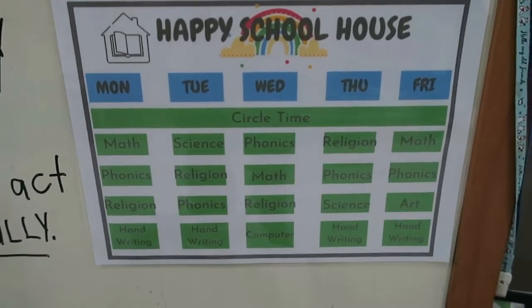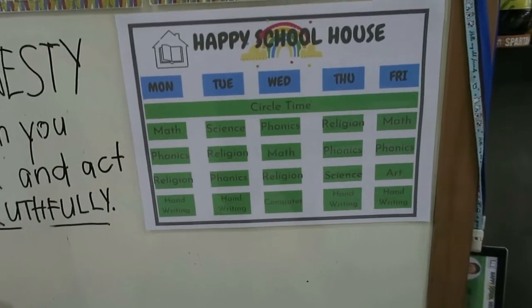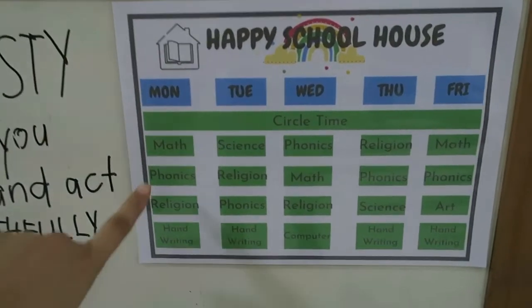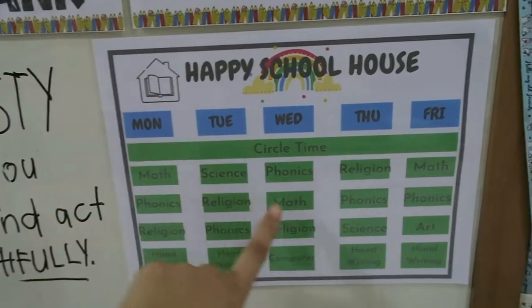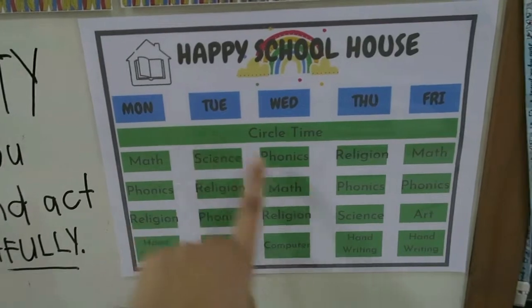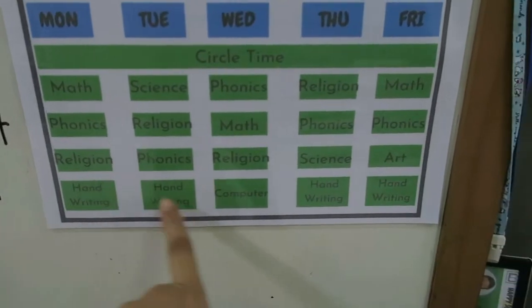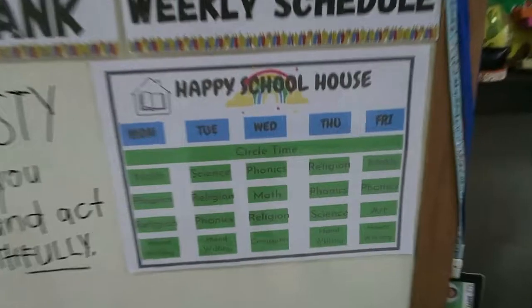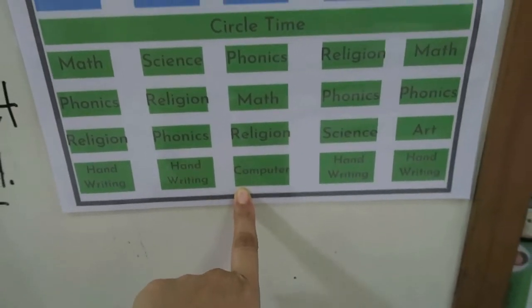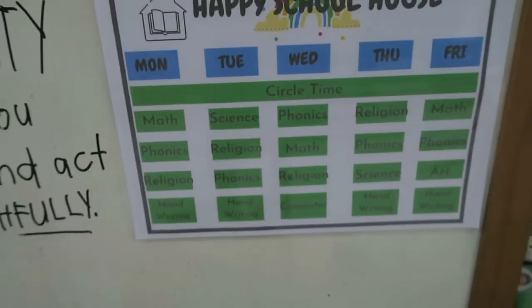Let me give you a preview of our weekly schedule. One subject that is consistent every day is phonics — Monday through Friday. For math we do it every other day. Science is only Tuesday and Wednesday. Religion is Monday to Thursday. Handwriting is also every day. Today is Wednesday, so they did their computer class, but I also had them do handwriting because I forgot it on my lesson plan — I just added three pages.